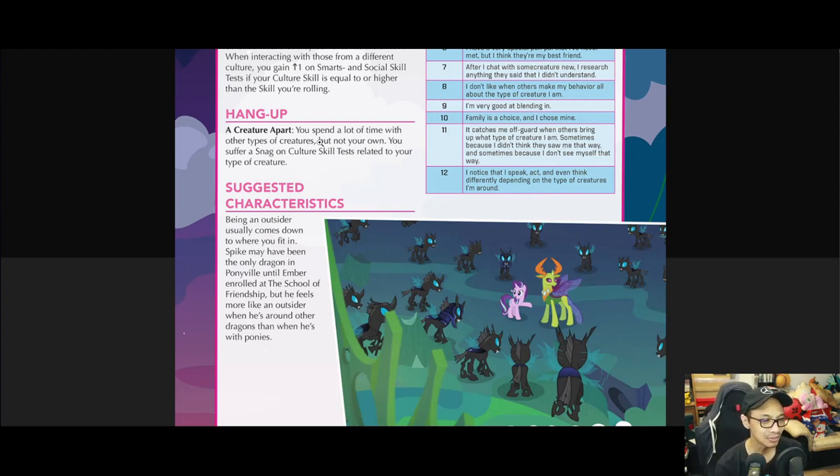Being an outsider usually comes down to where you fit in. Spike may have been the only dragon in Ponyville until Smolder enrolled at the School of Friendship.